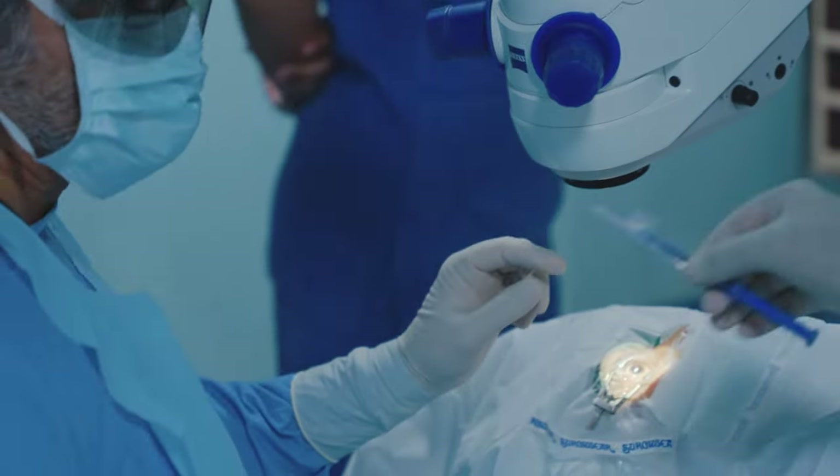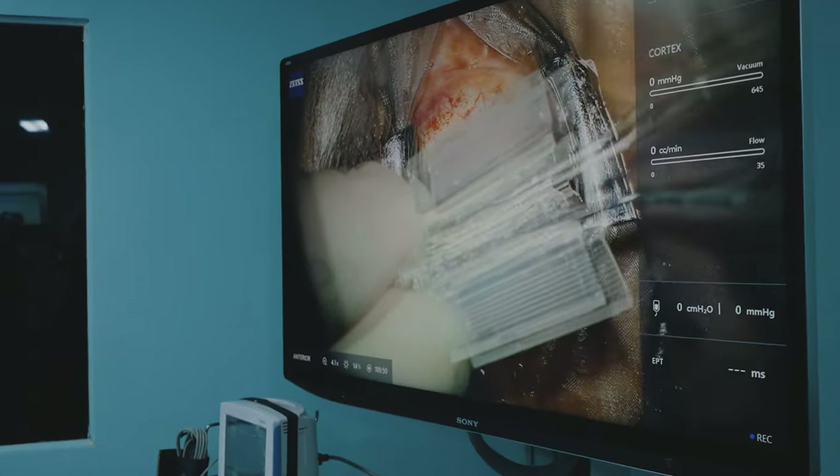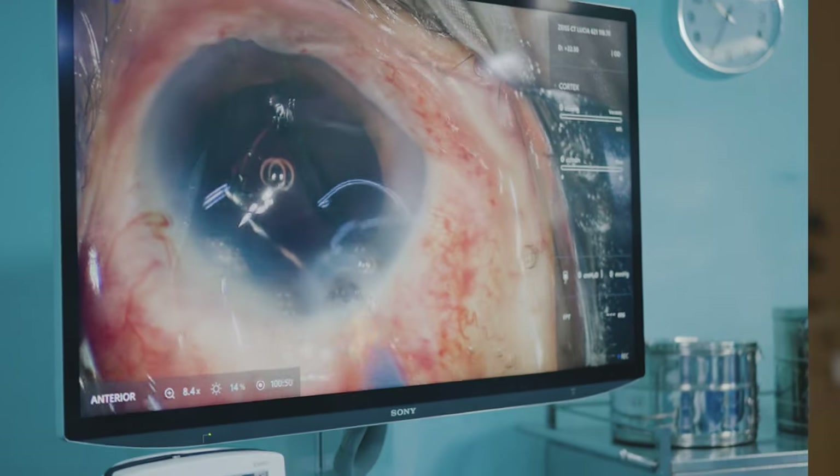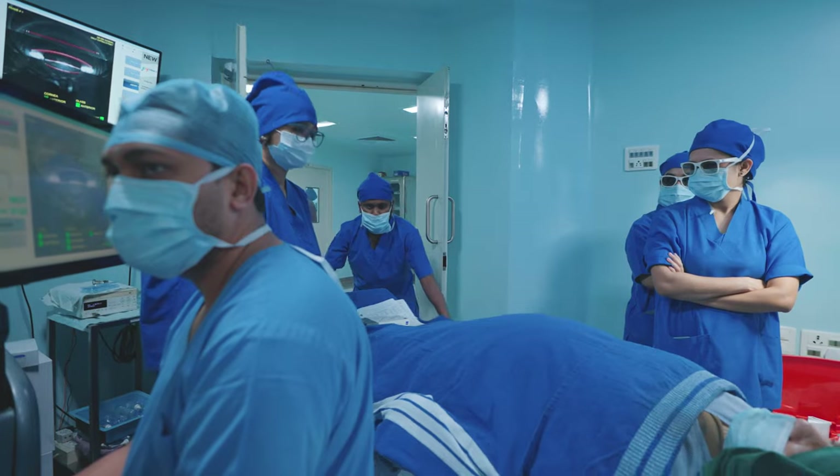We use a lot of intraocular lenses from Zeiss — the monofocal lenses. The latest is the CT Lucia 6-2-1, which we have been using regularly now with excellent results.